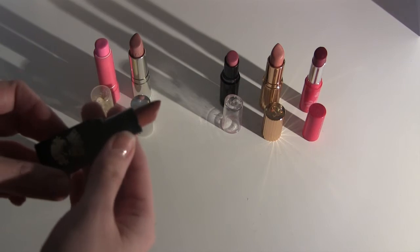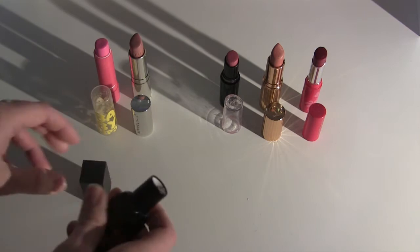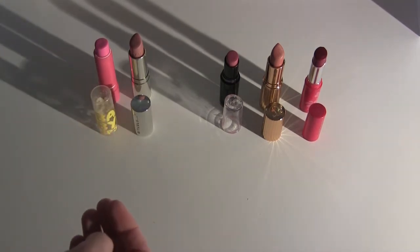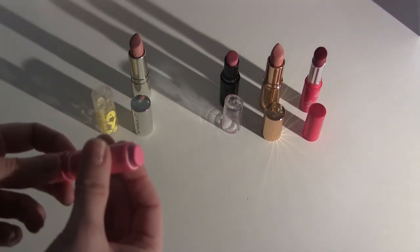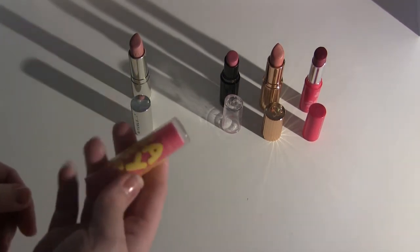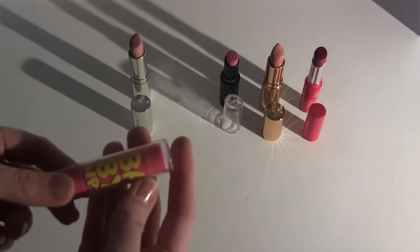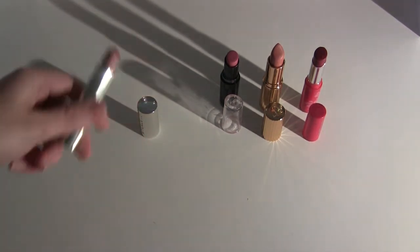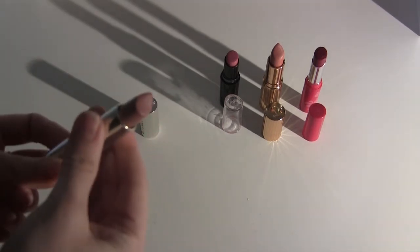This is from Medusa's Makeup and it's called Sugar Daddy — surprisingly beautiful, like a neutral nude pink, so I'm keeping that. This next one is way too old; it's a really cool color and it's more like a lip balm but I've used it as a lipstick. It's from Maybelline, the Baby Lips, and it's going in the trash. The next one is the Rituals Nude Pink — still really nice.